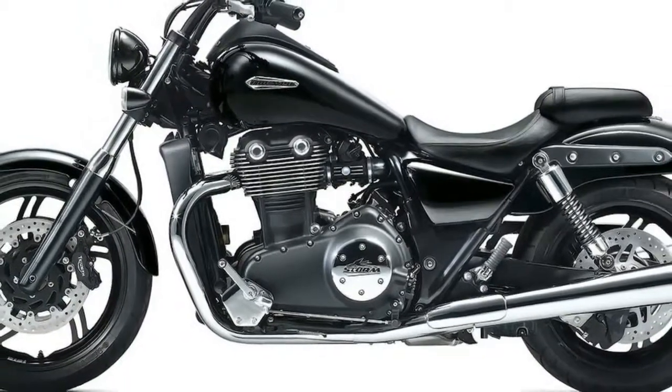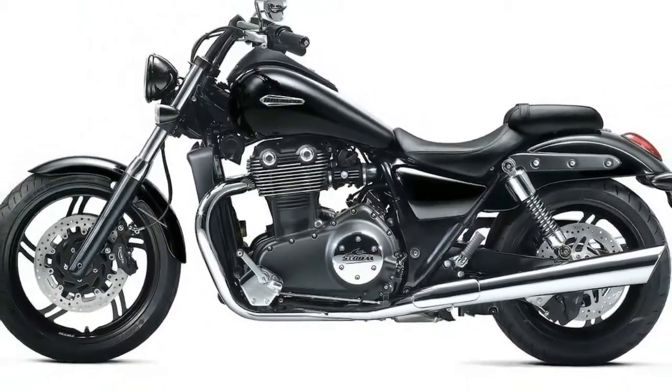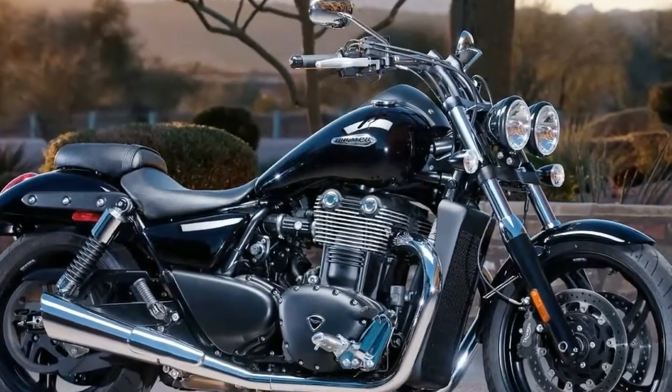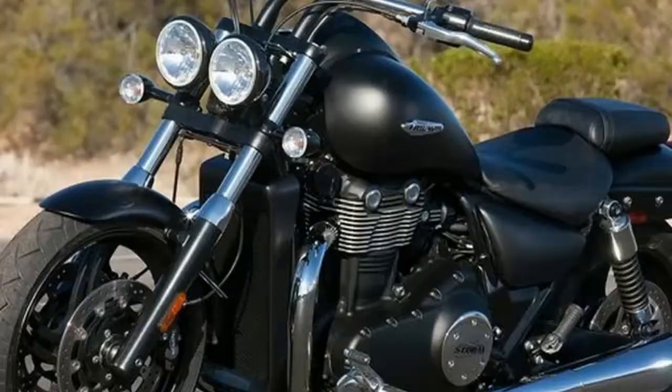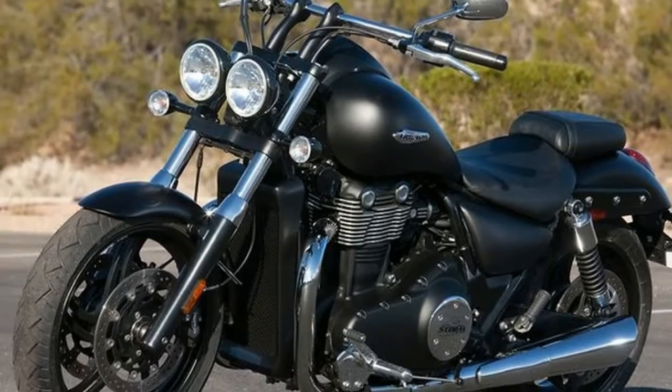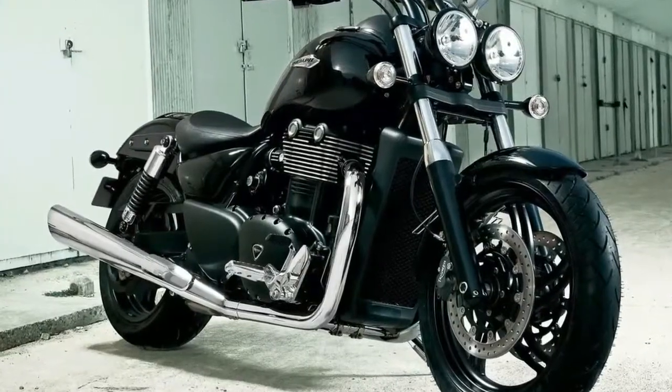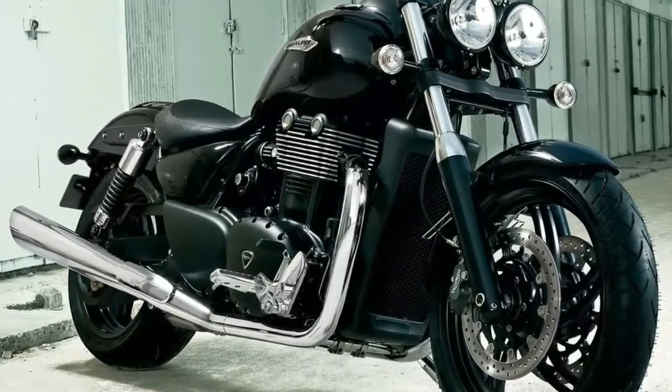The 2011 Triumph Thunderbird Storm carries a bigger version of the power plant found in the standard Thunderbird — a bored-out 1699cc liquid-cooled parallel twin engine, as opposed to the standard T-Bird's 1597cc mill, with a 270-degree firing interval.